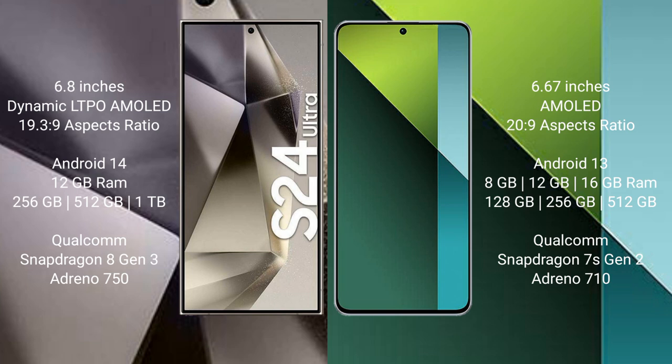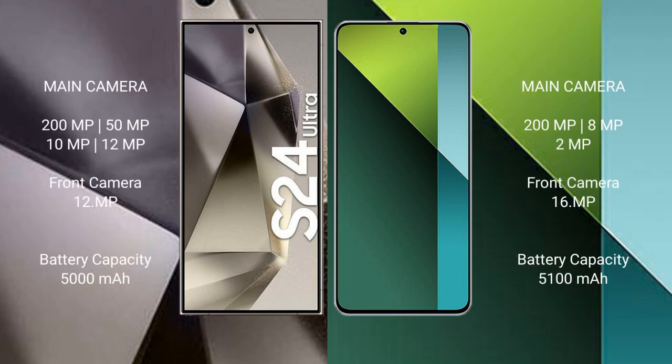The S24 Ultra uses a Qualcomm Snapdragon 8 Gen 3 processor with an Adreno 750 GPU. Redmi Note 13 Pro comes with 8GB, 12GB, or 16GB RAM and 128GB, 256GB, or 512GB internal storage, using a Qualcomm Snapdragon 7s Gen 2 processor with an Adreno 710 GPU.